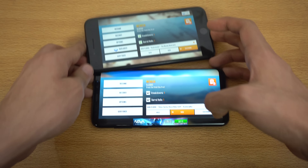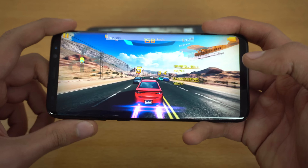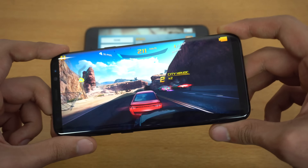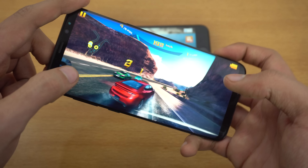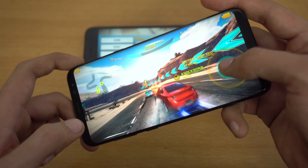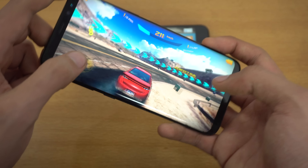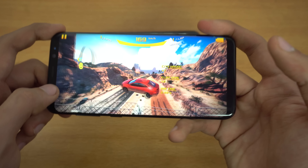Let's check out the performance on the Samsung Galaxy S8 Plus. Wow, oh my god, this looks so stunning! As far as the frame rate is concerned, I can definitely see that it is running smoothly. Frame rate is very much stable — super awesome performance.